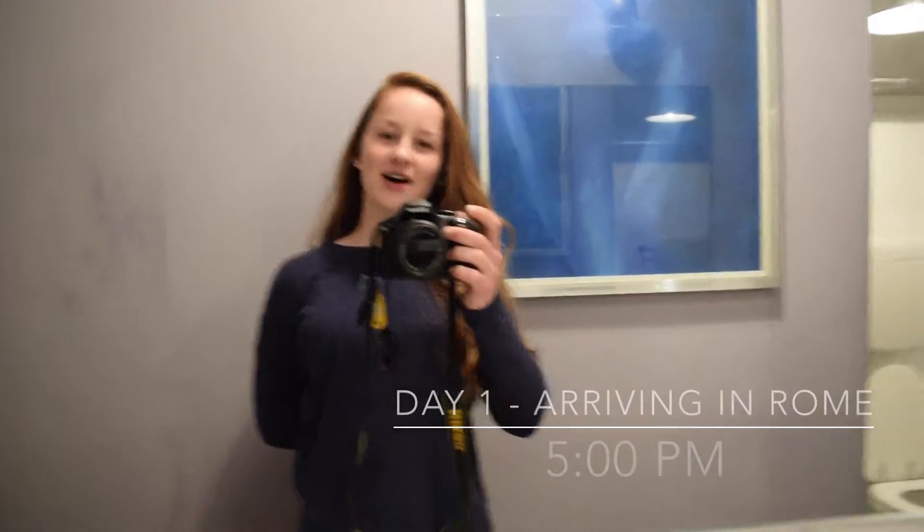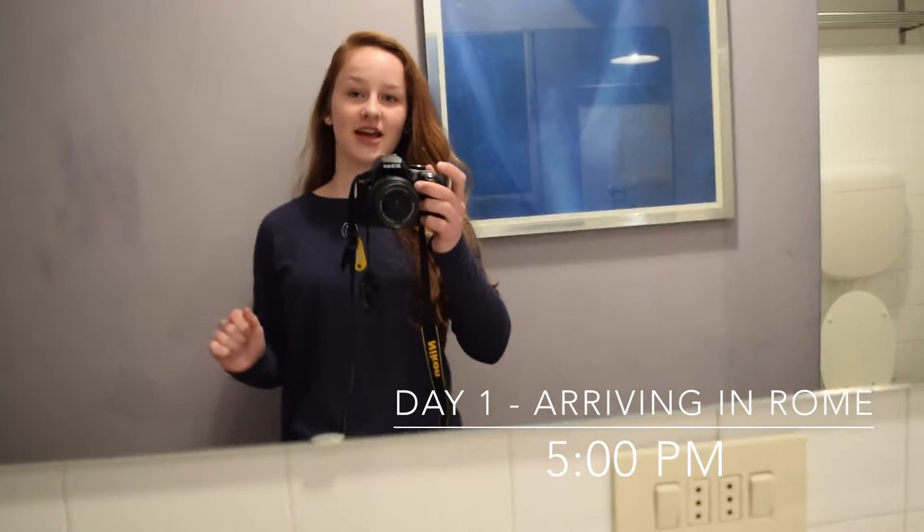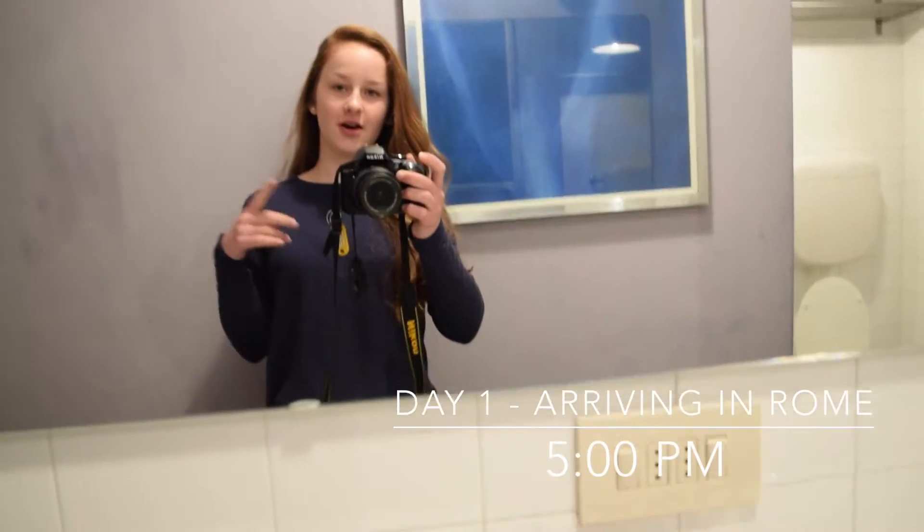Hi guys, it's Carissa. So this morning we took a train to Rome from Sorrento and this is our new Airbnb apartment.